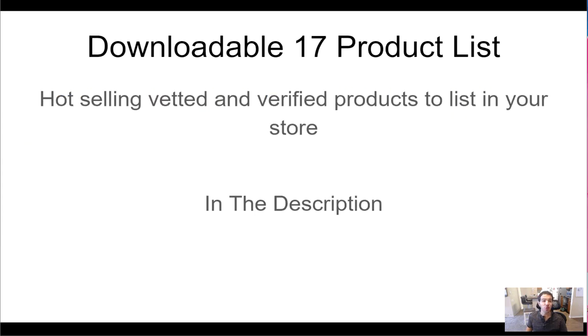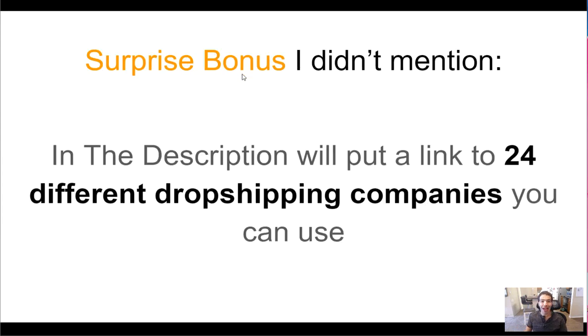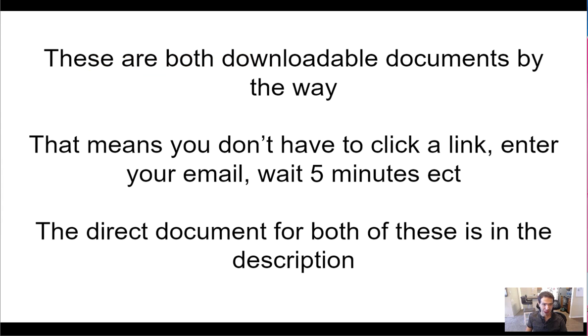As promised, I have a downloadable list of 17 hot-selling items I personally hand-selected — vetted and verified products you can list in your store right now. You can grab that list in the description. As a super bonus, I'll also put a link in the description to 24 different dropshipping companies you can use. Both of these are direct downloadable documents — you don't have to enter your email or wait. They're direct documents in the description of this video.